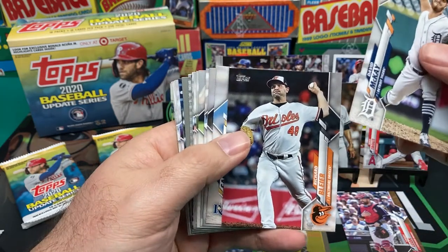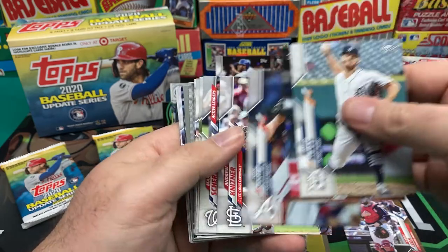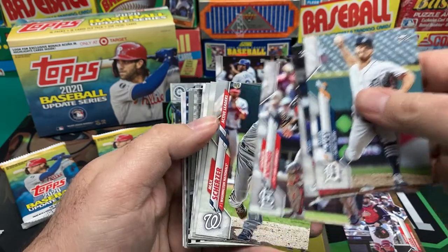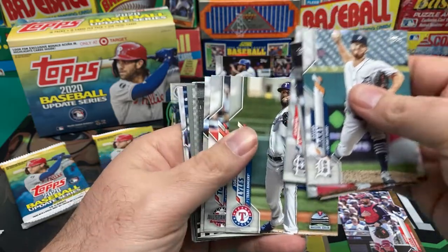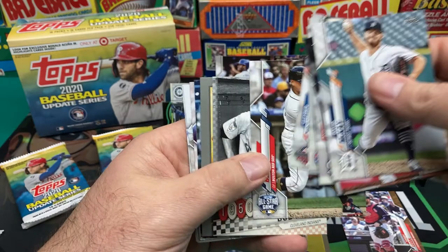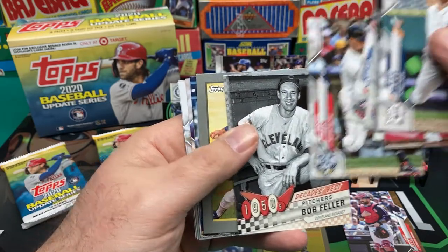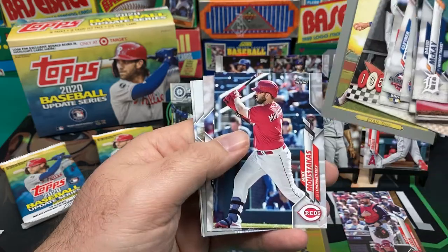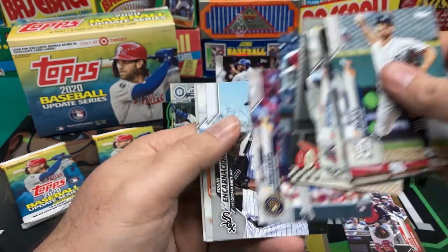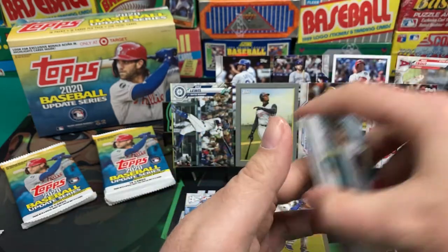David McKay and Richard Blair. Diego Castillo, Tomlin, Andrew Knizner, Scherzer, Jordan Lyles, Gleyber Torres, Mookie Betts — Red Sox throwback I guess. Decade's Best Bob Feller, Nolan Ryan Turkey Red, Moustakas, Devin Williams, Encarnacion, and Peraza.